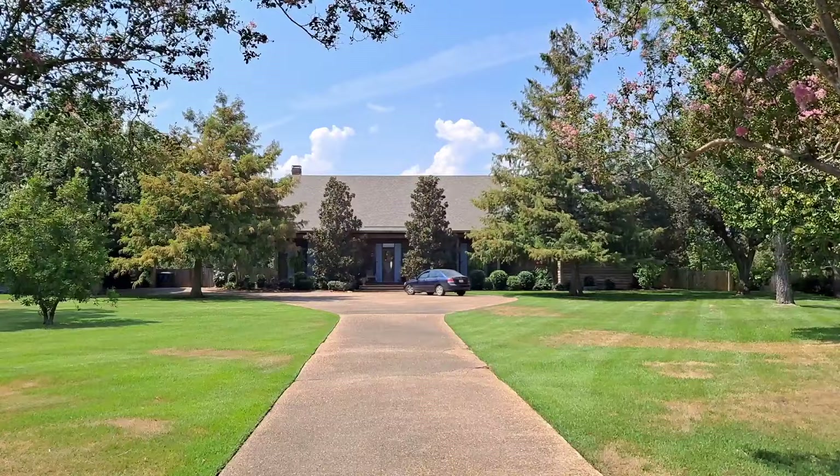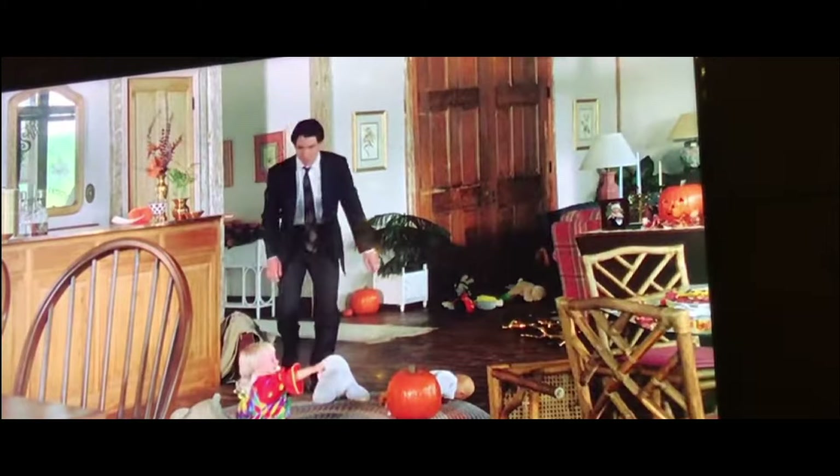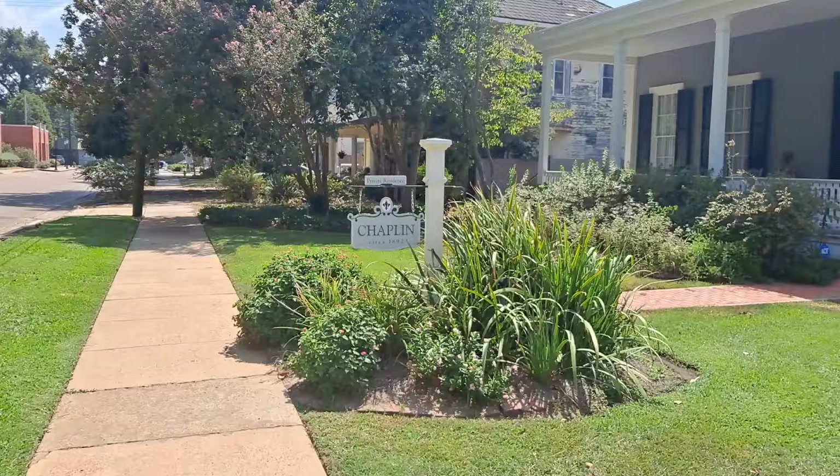Okay guys, after Jackson and Shelby got married, this is the home that they lived in together with the baby. And on the back steps of this home is where she died. [Movie clip plays with repeated calls of 'Shelby?']